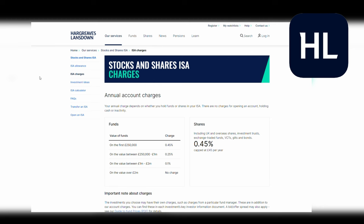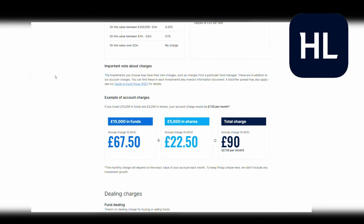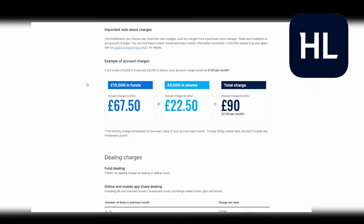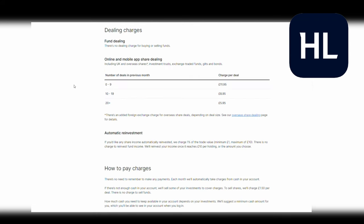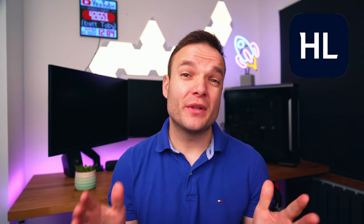On the downside, Hargreaves Lansdown's fees can definitely add up over time and they can get quite complicated. You need to be smart with what account you use and how you invest — there are lots of tricks to reduce and minimise your fees — but overall you're looking at an account fee of 0.45%, some pretty hefty trading fees of £11.95 per trade, and also 1% FX fees when buying shares outside of pound sterling. I'm a customer and have most of my portfolio here, but really unless you have a sizable portfolio or requirements for niche funds and stocks, you can definitely get more value elsewhere.